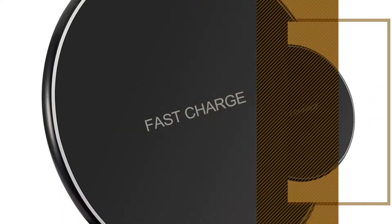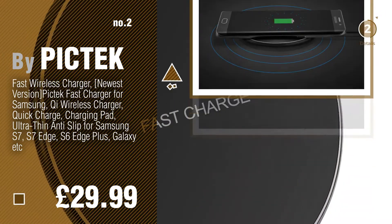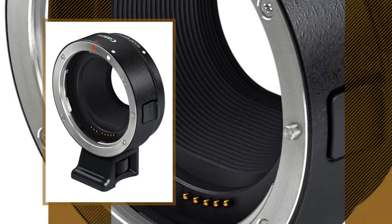Number 2, by PicTech. Number 3, by Canon.